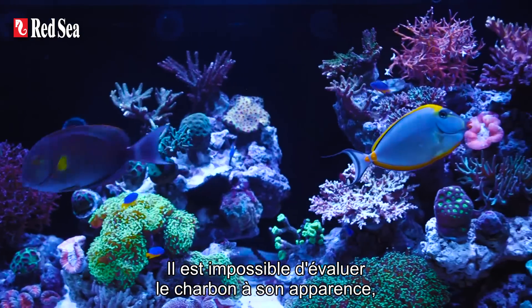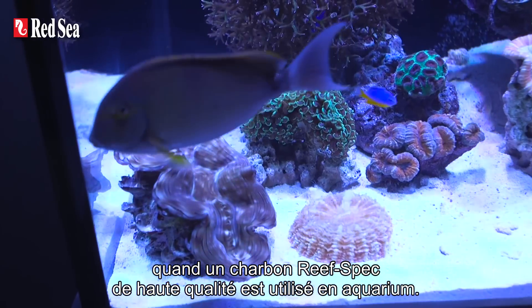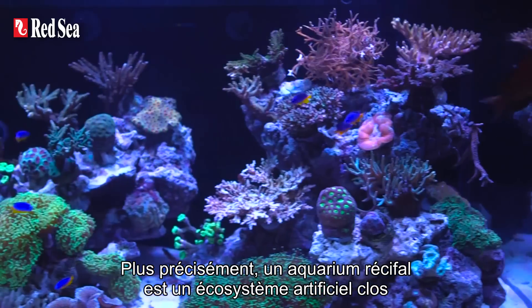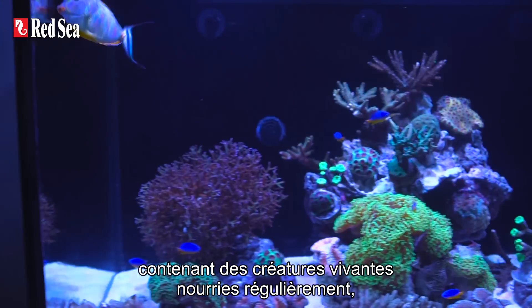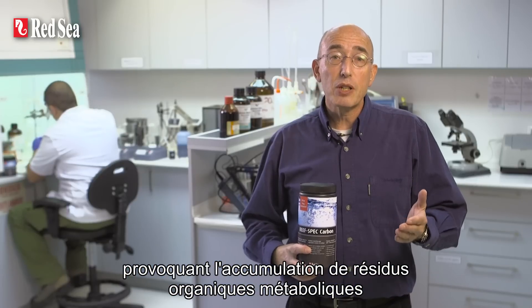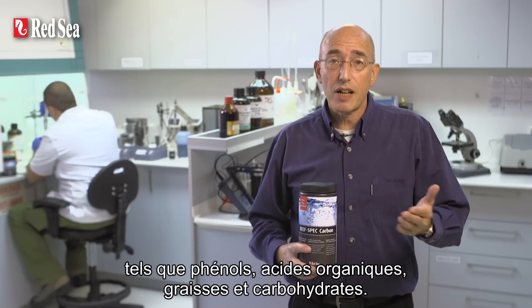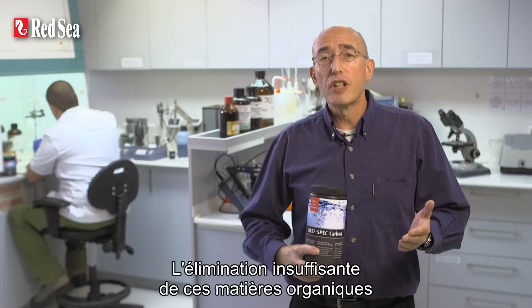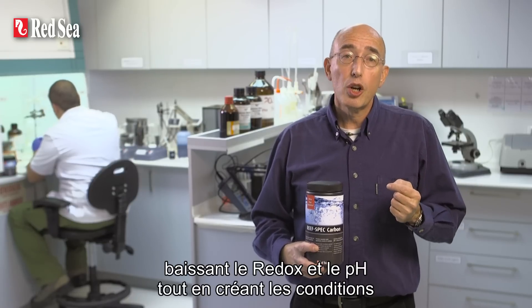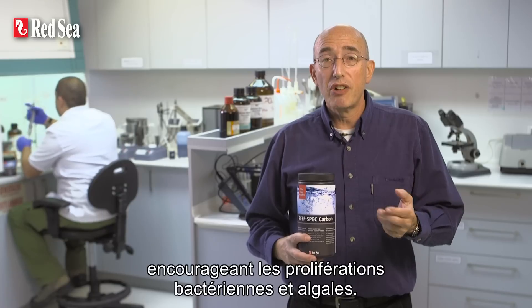It is impossible to evaluate carbon by its appearance. However, it is easy to see when a high-quality ReefSpec carbon is used in an aquarium. More specifically, a reef aquarium is a closed artificial ecosystem holding living creatures that are fed regularly, causing the accumulation of organic metabolic leftovers such as phenols, organic acids, proteins, fats and carbohydrates. Insufficient removal of these organics will have a significant adverse effect on the health of the aquarium, lowering redox and pH as well as creating conditions which can encourage bacteria and algae outbreaks.